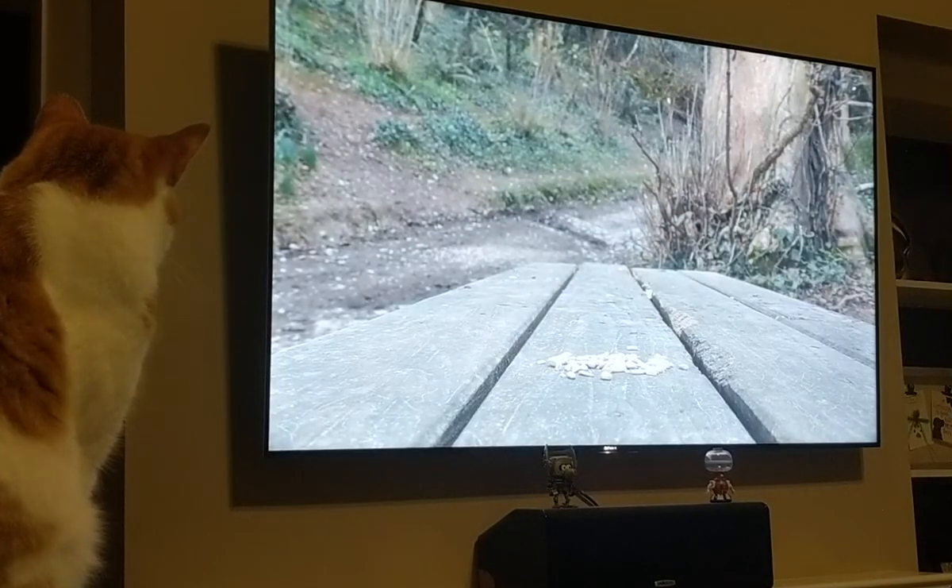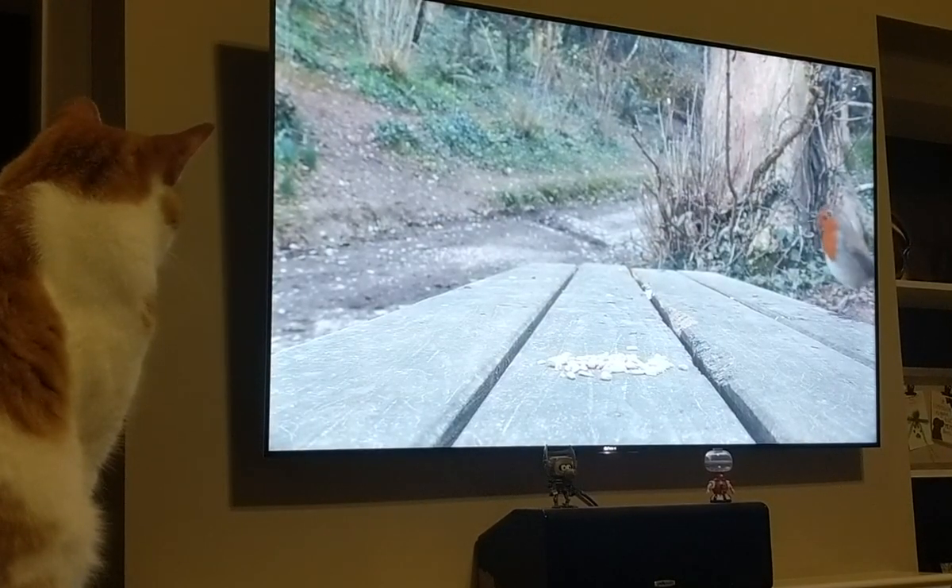But sometimes they can get really into it and they can sit and watch for hours. I even had one try to jump into the TV and it ended up knocking a speaker about four feet off onto the floor. So some of them get really into it, but it's a lot of fun and it can kind of keep them entertained while you're at work.